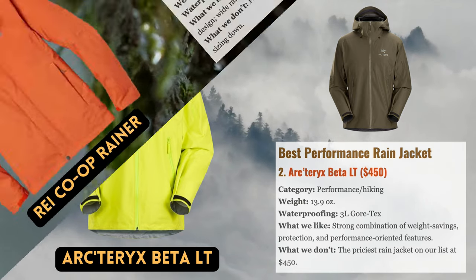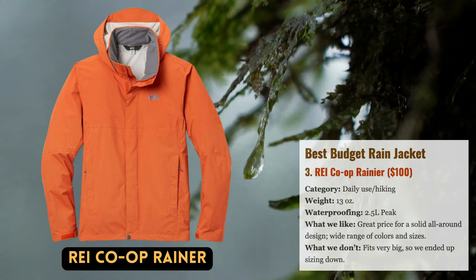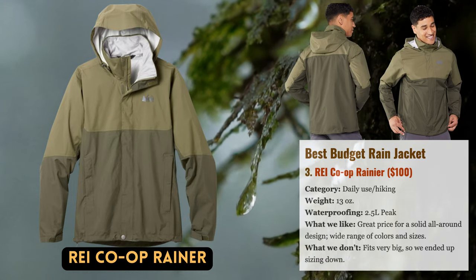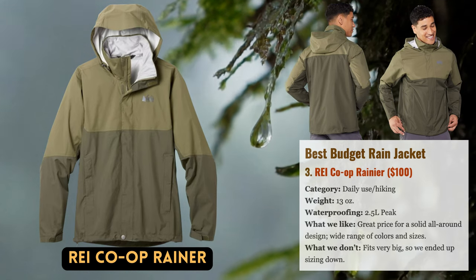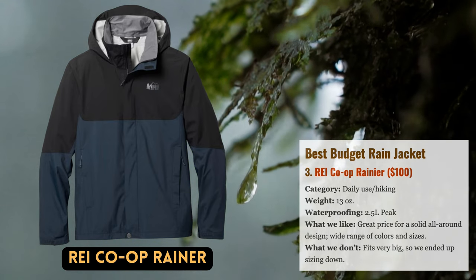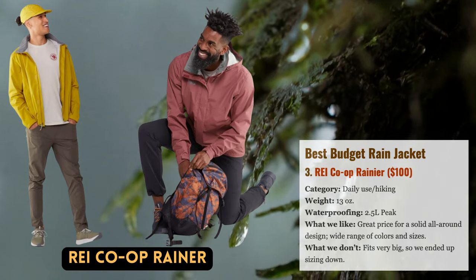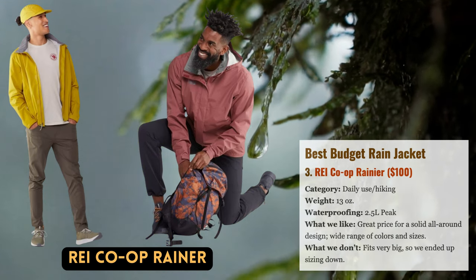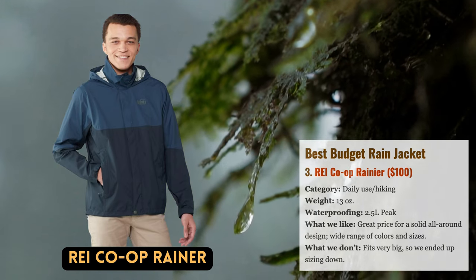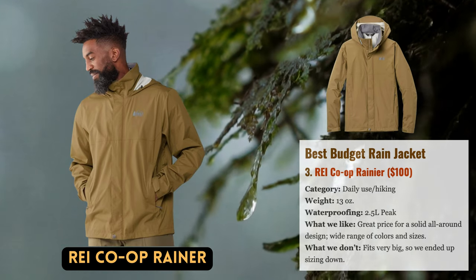When it comes to value for money, REI's own range of rain shells never ceases to impress us, and the well-liked Rainier is no exception. Overall, we believe they have created a quality product — the zips keep you cool while moving, the 2.5-layer construction is exclusive, and the simple style looks good almost anywhere. You can use a high quality rain shell for anything from summer hiking and backpacking excursions to city commutes.